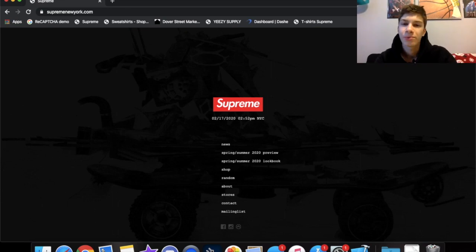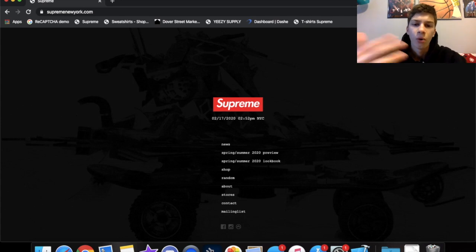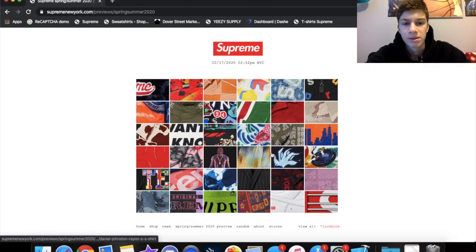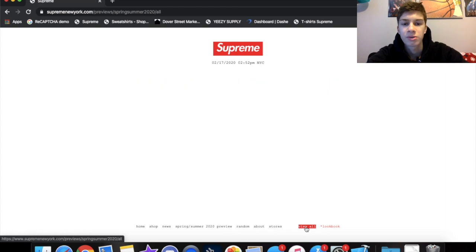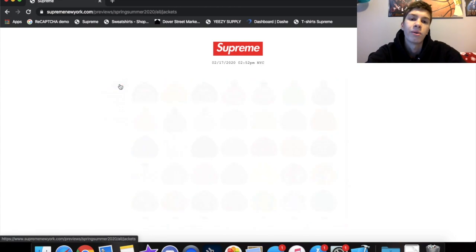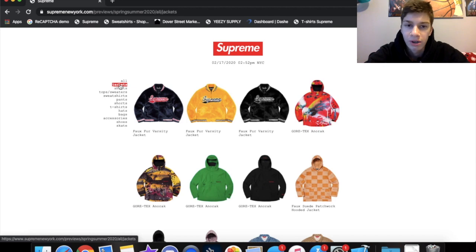What is up guys, Primm here back with another video. Today we're gonna be doing the Spring/Summer 2020 lookbook — it's finally been released. We're gonna make this quick, just doing an overview of everything. I've already looked at the items but we're just doing a preview overview because there's too many items and I'm not trying to make an hour-long video. Let's get right into the jackets.